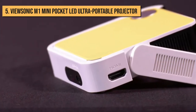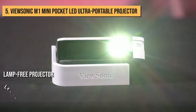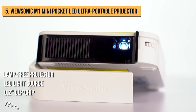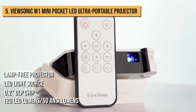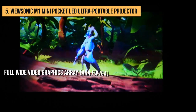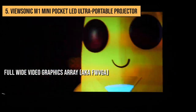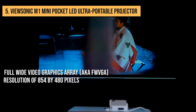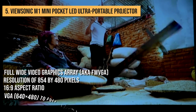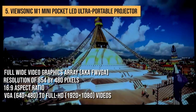Coming to the display side of things, the ViewSonic M1 Mini is a lamp-free projector with an LED light source, a 0.2-inch DLP chip, and a rated brightness of 120 LED lumens, or 50 ANSI lumens. In terms of pixel count, it has a native full-wide video graphics array — FWVGA — resolution of 854 x 480 pixels at a 16:9 aspect ratio.